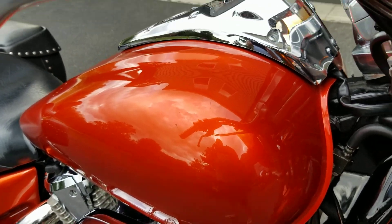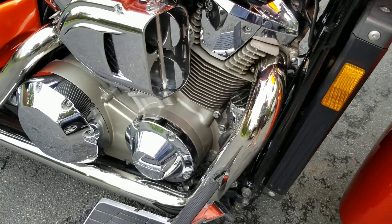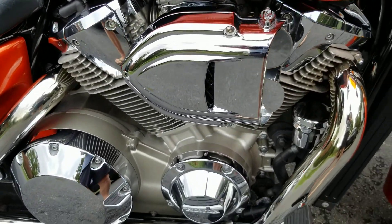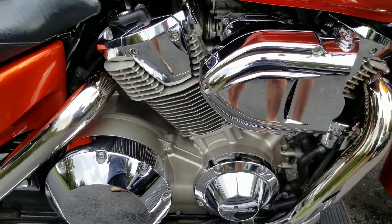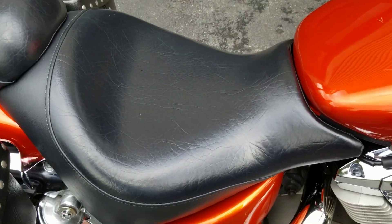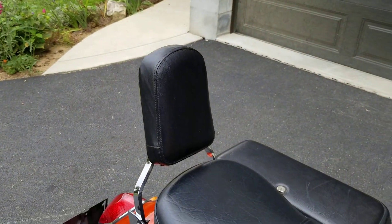There's the gas tank for you. All the chrome is in real nice condition. Those Bub pipes. You can see the seat — started in great condition. Passenger backrest.